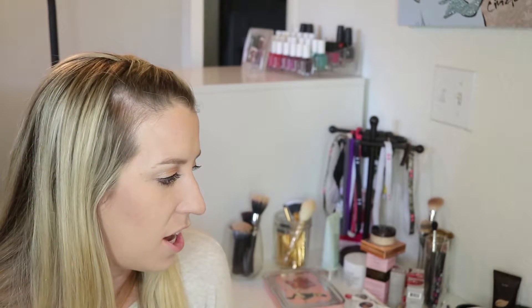Hey guys, so today I'm going to do kind of a just beauty shopping haul of everything that I've bought in the last month. I did a lot of makeup and skincare shopping this last month, so I really wanted to share that all with you. So let's get started.